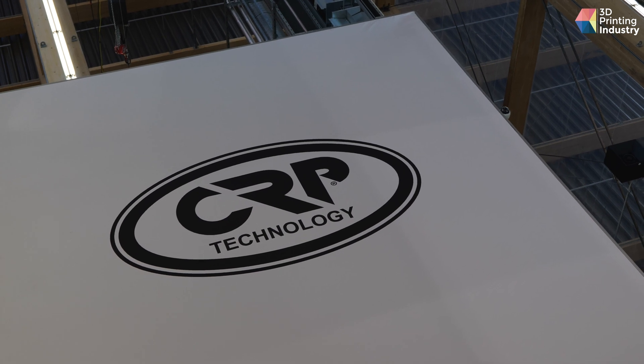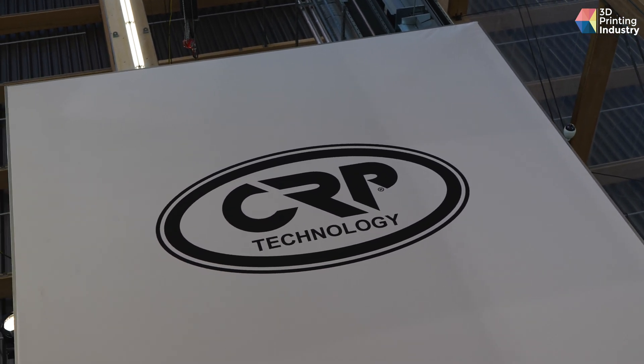Very soon we will have solar panels that we will use as energy for our production. We are also investigating the possibility of giving a second life to unused powders. We are expanding operations: we have our company in Italy, a division in the United States in North Carolina called CRP USA, and last year we opened CRP Gulf in Dubai. The idea is in the near future to open new divisions around the world to expand our activity and make our products available worldwide.